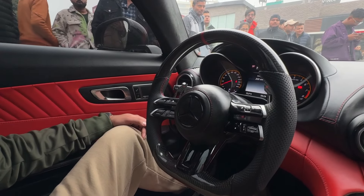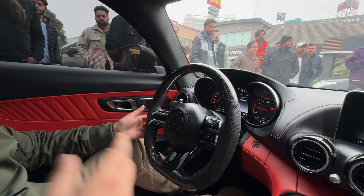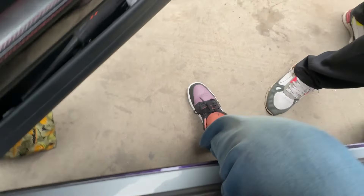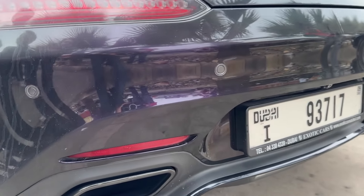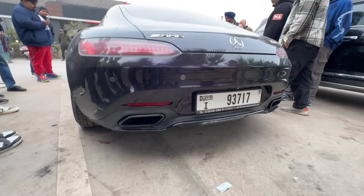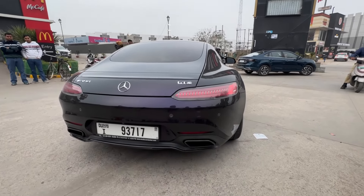This is the AMG GTS interior, which is in a red and black finish. Thank you to Ray Anunaybhai for the opportunity. This is a carbon fiber steering wheel as you can see, guys. I finally got the opportunity to sit inside bad boy number one.